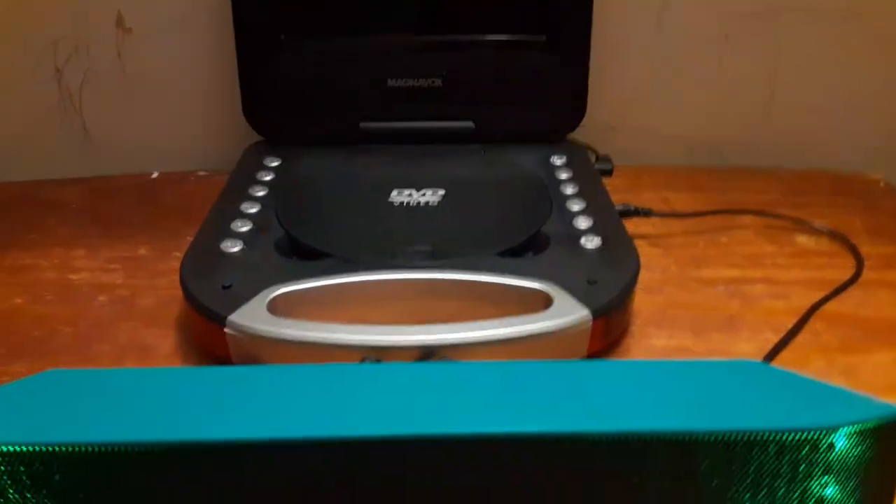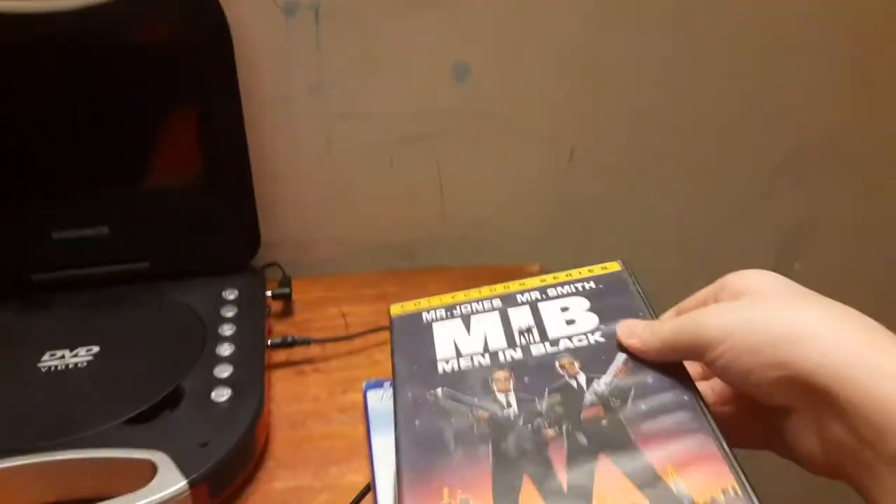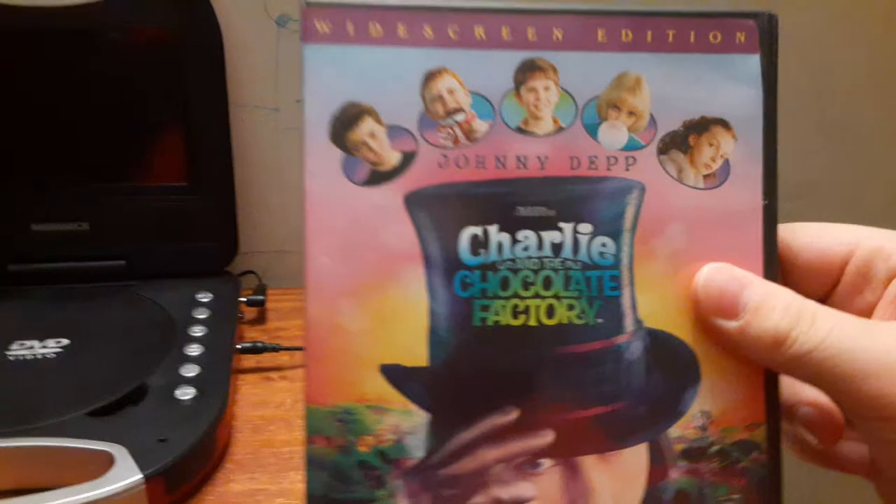So, I'm going to be testing out 4 DVDs this time. These are: The Pursuit of Happyness, Men in Black, Charlie and the Chocolate Factory, and School of Rock.